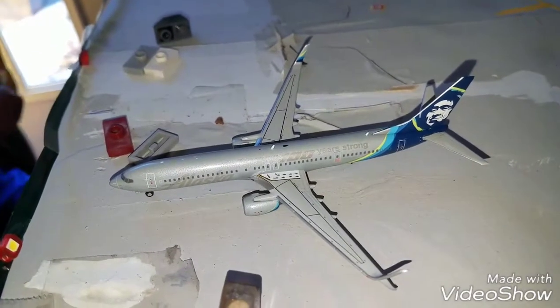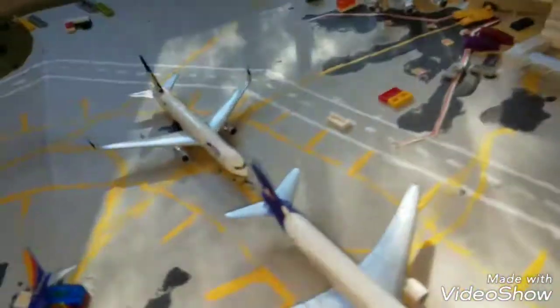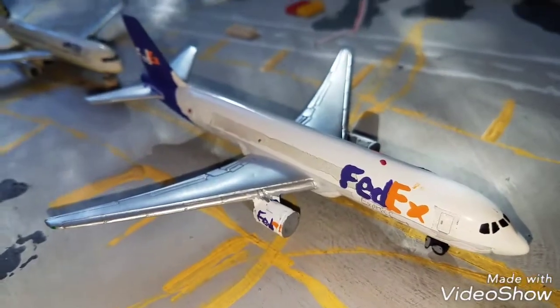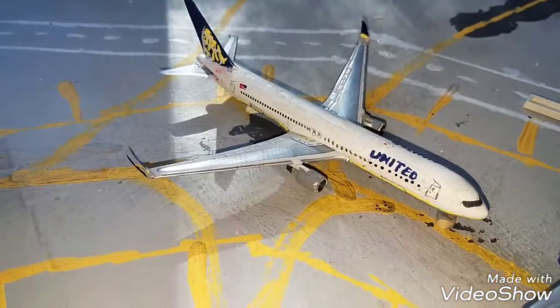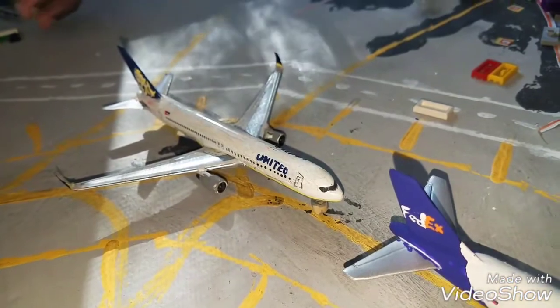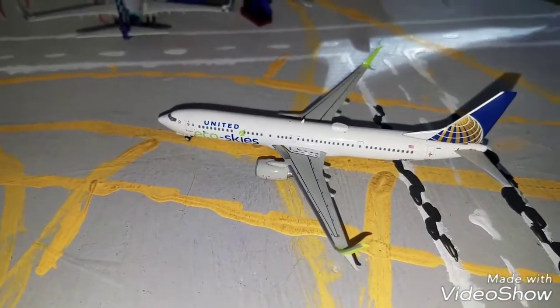Right here at the Delta gates, just arrived is an Alaska 737-900 in 100 Years Strong livery. Thanksgiving duties call. Right here we got the FedEx 767-300F. This guy's going to be heading out to Memphis. Behind him we got the United 767-300ER. This guy is going to be heading out to London Heathrow.